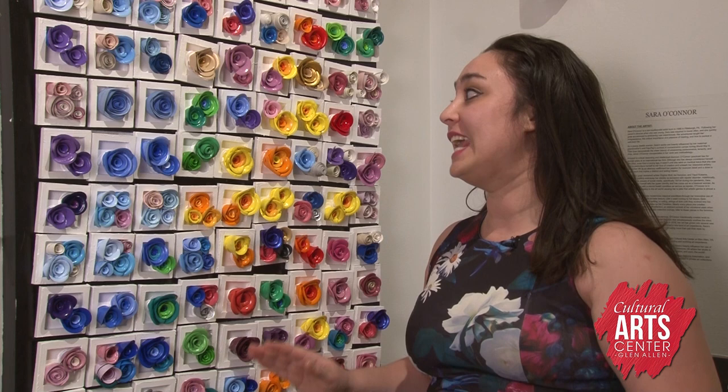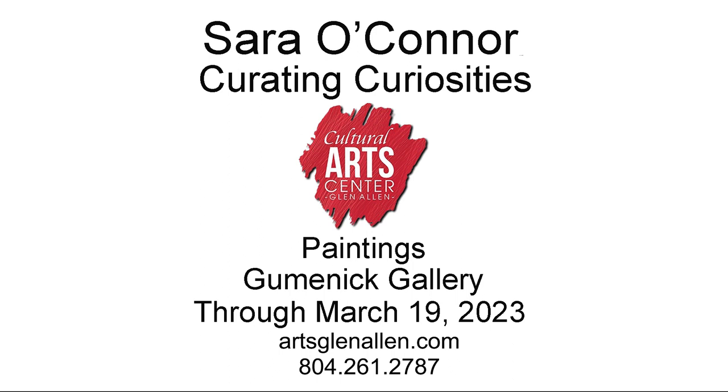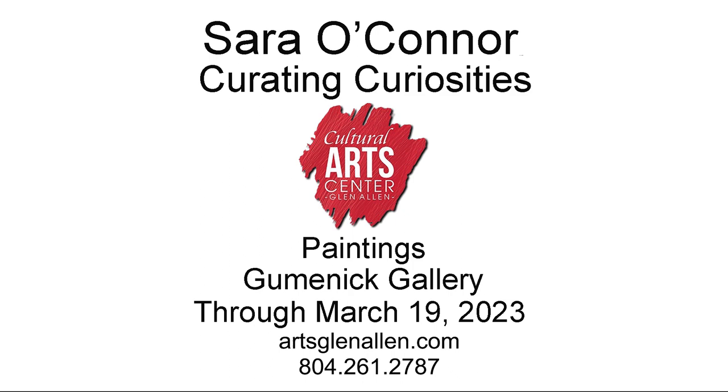Finally, I wanted to introduce you to my Biddy Bites, which are miniature paintings, three by three inches, that come with a little easel. Each one is hand quilled, hand lovingly made, and each one you can take off and bring home — because sometimes you just need a little taste. Thank you so much for joining me at Curating Curiosities, presented by the Cultural Arts Center at Glenallen. Please come by before March 19th, and I'll see you next time.